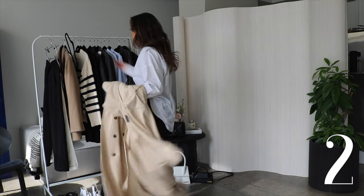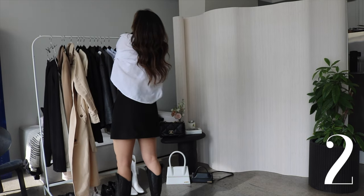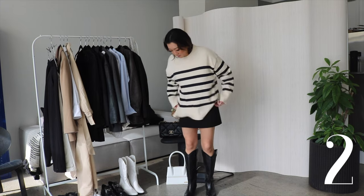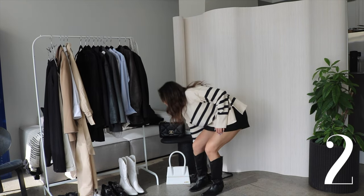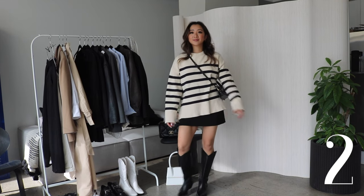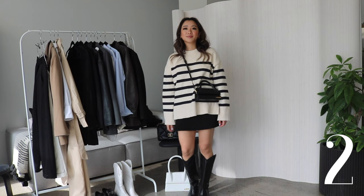For my next outfit it's pretty similar except I'm changing into this Zara sweater. I wanted this sweater so bad I put myself on their email notification list and finally got it. There's something about this outfit and this sweater that is just so simple that really just goes with every outfit, and I've linked it down below so you guys can also get the sweater.